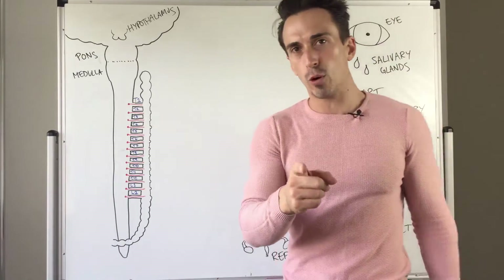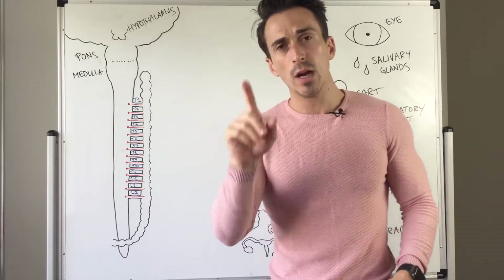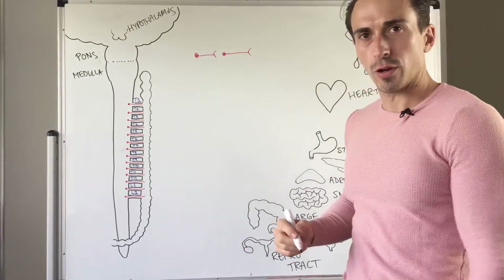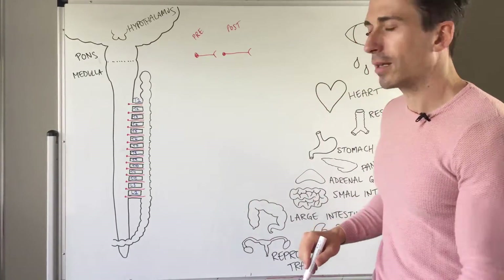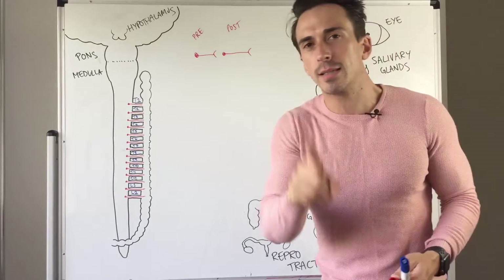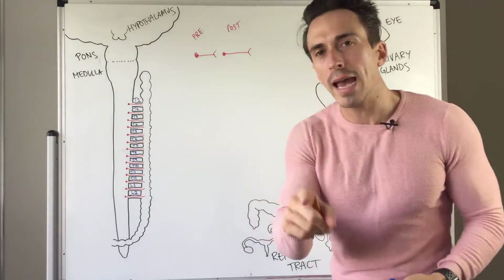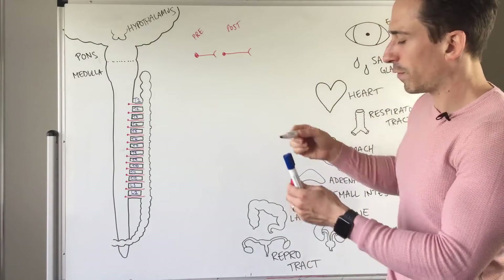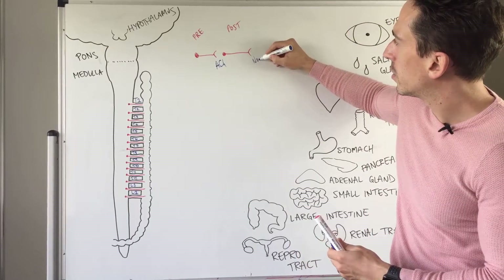Now let's talk about how it happens. The anatomy is important because when it comes to the sympathetic nervous system, it's a two-neuron chain — there's only two neurons involved. The two neurons are a pre-ganglionic neuron and a post-ganglionic neuron. A ganglion is simply when one of these neuron bodies sits outside of the central nervous system — brain, brainstem, spinal cord. So anytime you have a cell body outside, it's called a ganglion. What you'll find is that the pre-ganglionic neuron will always release acetylcholine, and the post-ganglionic neuron will always release noradrenaline.